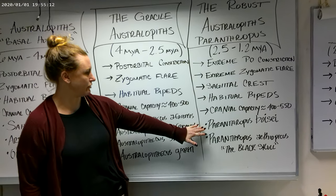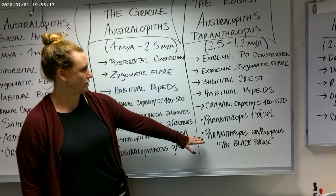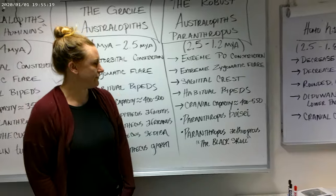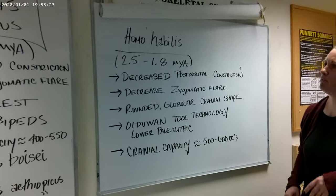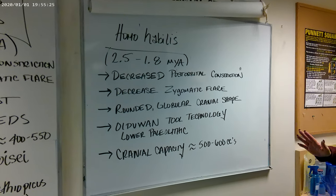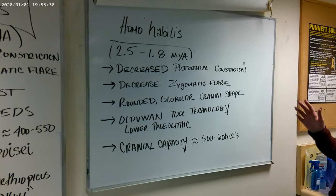Some fossil examples we'll look at are Paranthropus boisei, nicknamed the Nutcracker Man, and also the Black Skull. Those in the lab class also include early members of genus Homo within this same unit, and those of us in lecture will go into Homo habilis more deeply next lecture.